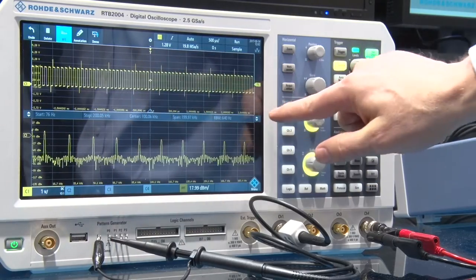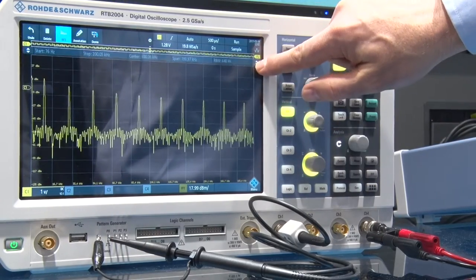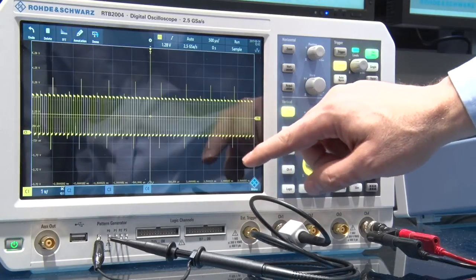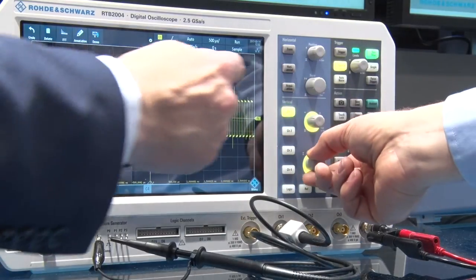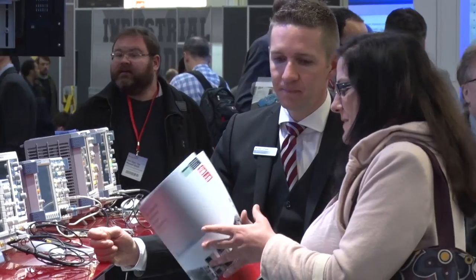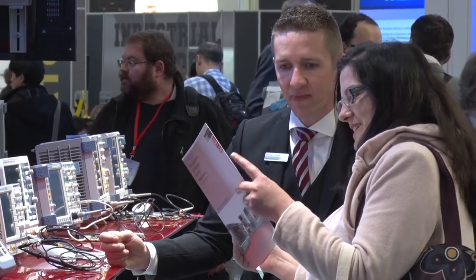That'll be the RTB2000. That is a 70 megahertz, 100 megahertz, 200 megahertz, 300 megahertz. We're calling this the power of 10. It has a 10 inch capacitive touchscreen with gestures and motions to control it. We have 10 mega samples per record, expandable to 20. And we have a 10 bit A to D, first in this class. So we think we're really defining this marketplace.